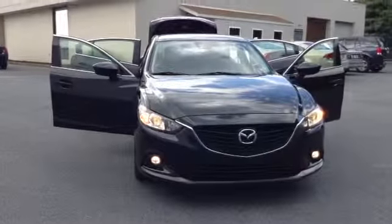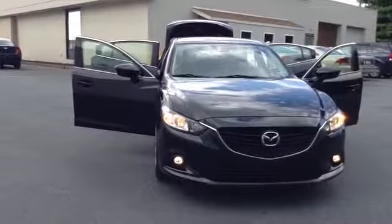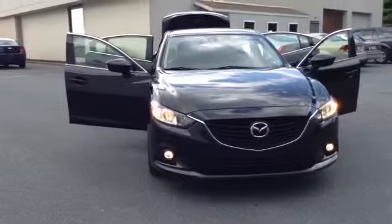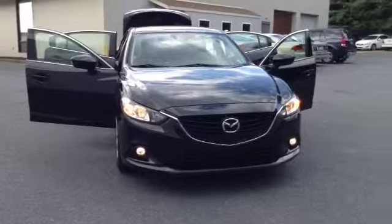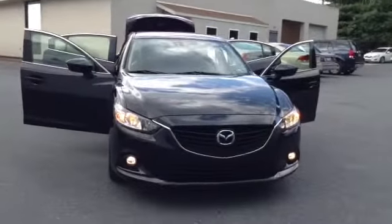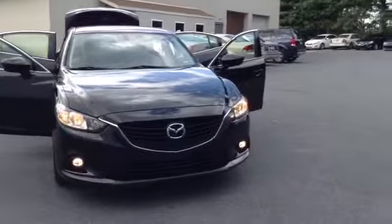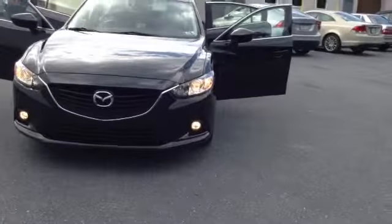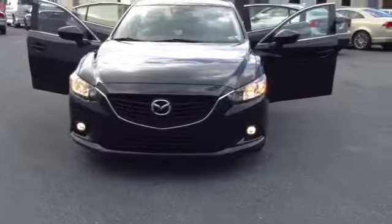Welcome to Scott Lott, this is Chad. We're looking at a 2014 Mazda 6i Touring, stock number P3497. It has 17,121 miles. It is an inline-four 2.5 liter engine with a 6-speed automatic transmission with overdrive, in jet black mica. Clean Carfax, one owner, local trade.